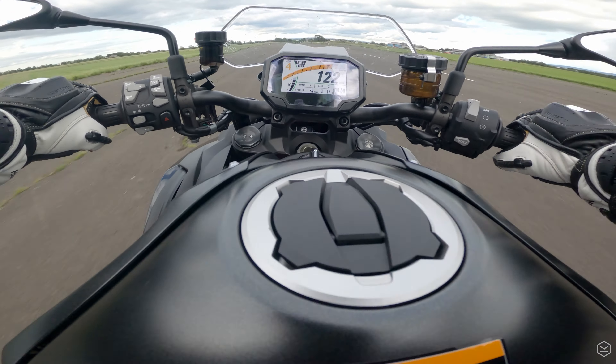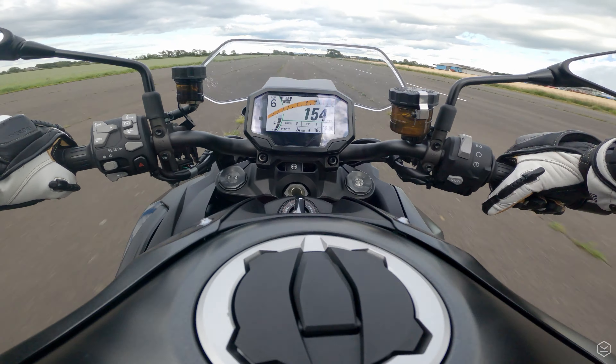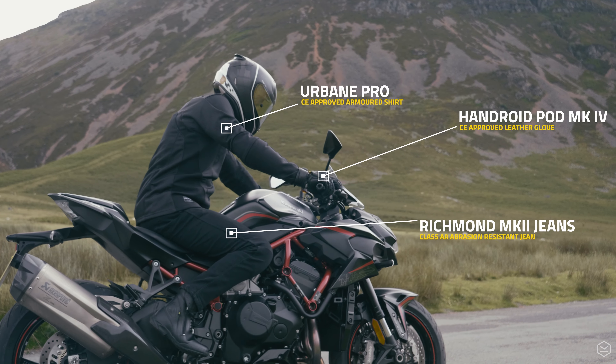You can also check out our full review of the bike by clicking the link in the description. I really hope you enjoyed that. Thanks for watching — please like, comment and subscribe to the channel, and check out the products that we wore on test to keep us safe. We'll see you next time.